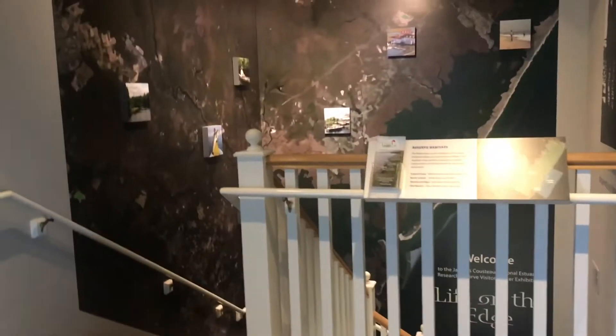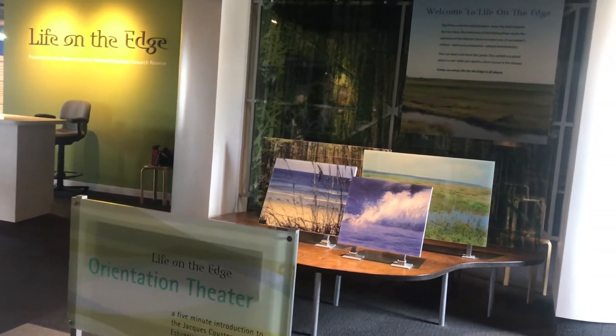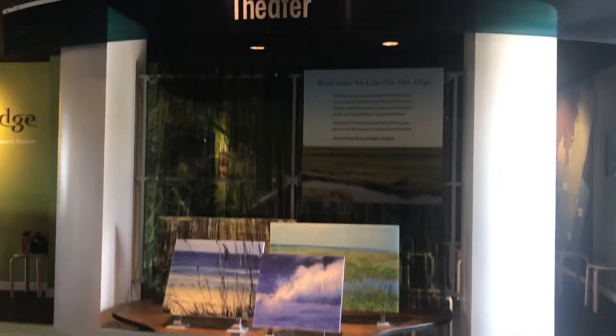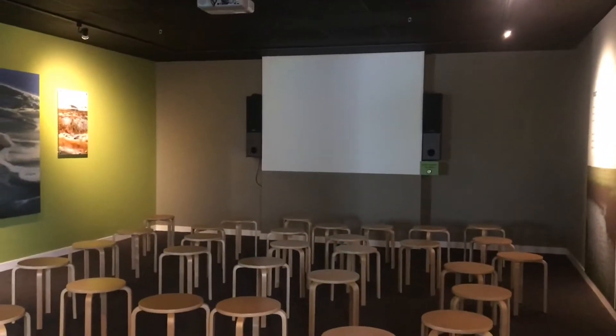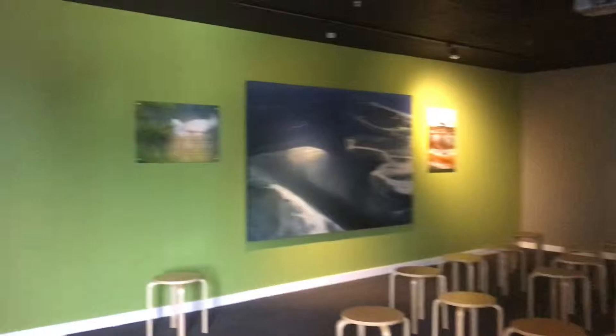When you come upstairs to check out the Visitor Center and the Life on the Edge exhibit on the third floor, you'll first be greeted by this orientation theater where there's a five-minute introduction to the National Astronomic Reserve. The kids can watch a movie — we usually either start or end our time up here at the Life on the Edge exhibit in this area. It's just a five-minute video, but it really gets into the area and its history and its importance to the region. This area is usually staffed with a volunteer who's happy to answer any questions you have.